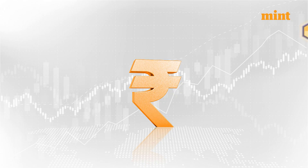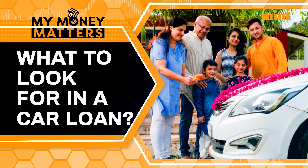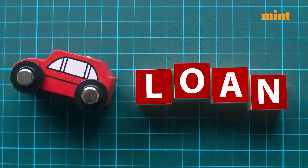Buying your favorite car but confused about car loans? If that's the case, we will provide you all the information that's needed to get a perfect car loan. Today, banks and financial agencies have provided us a lot of car buying options which makes us confused. But in this video, we will tell you what to look for in a car loan.